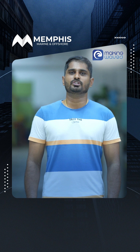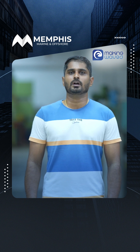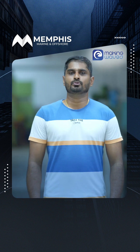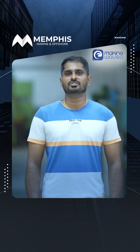At Memphis, we are driven by a commitment to deliver cost-efficient, proactive, and progressive solutions without ever compromising on quality, safety, and reliability. Thank you for tuning into another episode of Making Waves. Until next time.